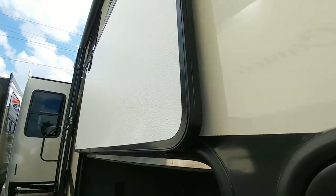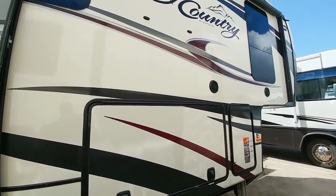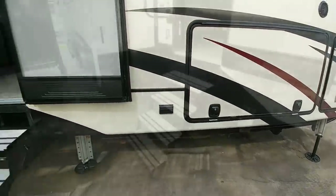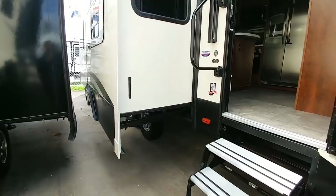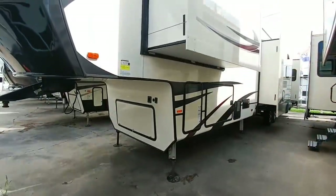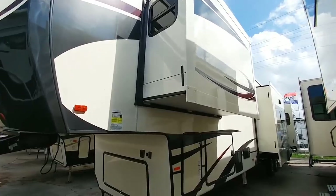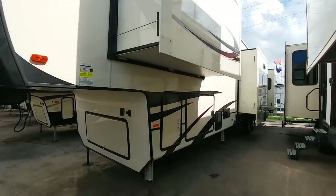Your doors are all about an inch and a quarter thick. It has a nice exterior gel coat finish — a high gloss finish — with nice slam latches, aluminum steps, and a rack and pinion slide system. This unit has a total of four slides. The front bedroom slide is a cable driven slide, and then all the other slides are rack and pinion.